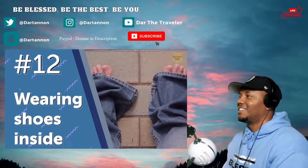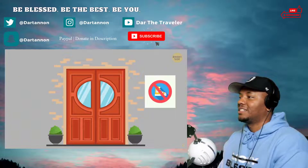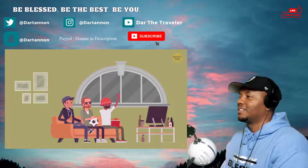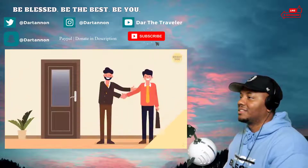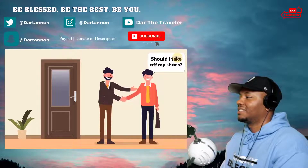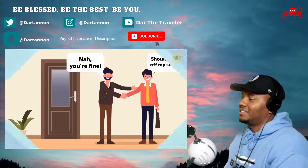Number twelve: wearing shoes inside. Most of the world has a pretty strict policy about taking your shoes off at the front door, but that's not really the case here. Most families are totally okay with wearing shoes inside as long as they're not muddy. Sure, there are American families that don't allow it, so if you're ever in the states it's customary to ask. Most of the time the answer will be, 'Nah, you're fine.'